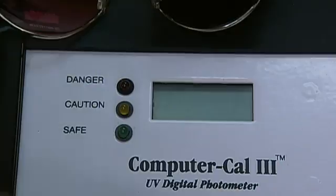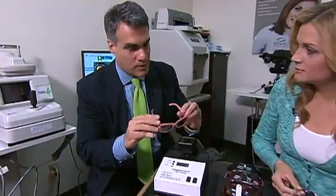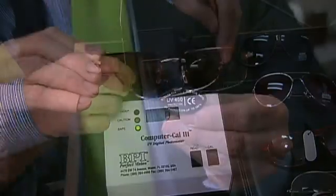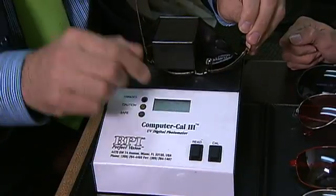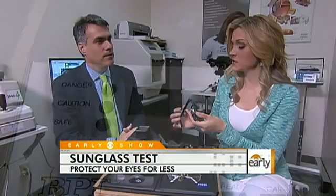The results may just surprise you: 100% UV protection, excellent protection, perfect. Of the 31 glasses we tested, only one got a failing grade. So it seems like it's hard to find bad glasses — hard to find glasses that don't give you good UV protection, but it's not impossible.